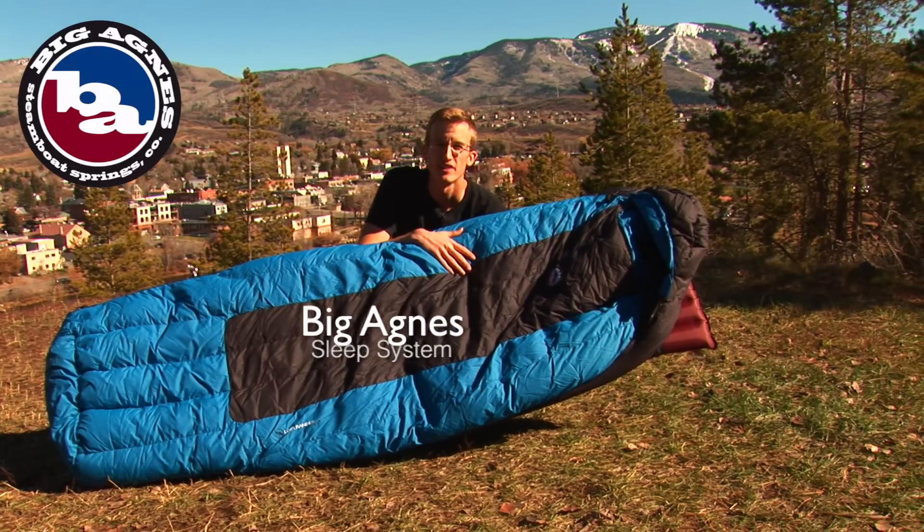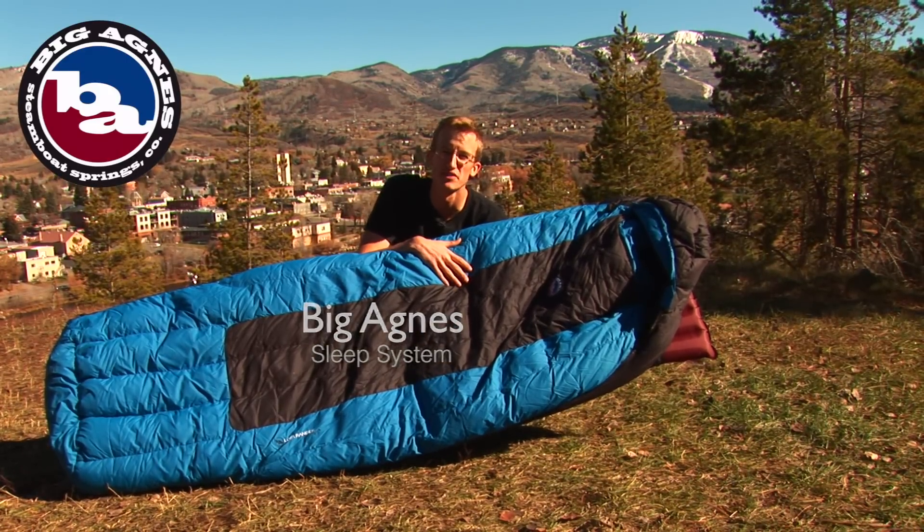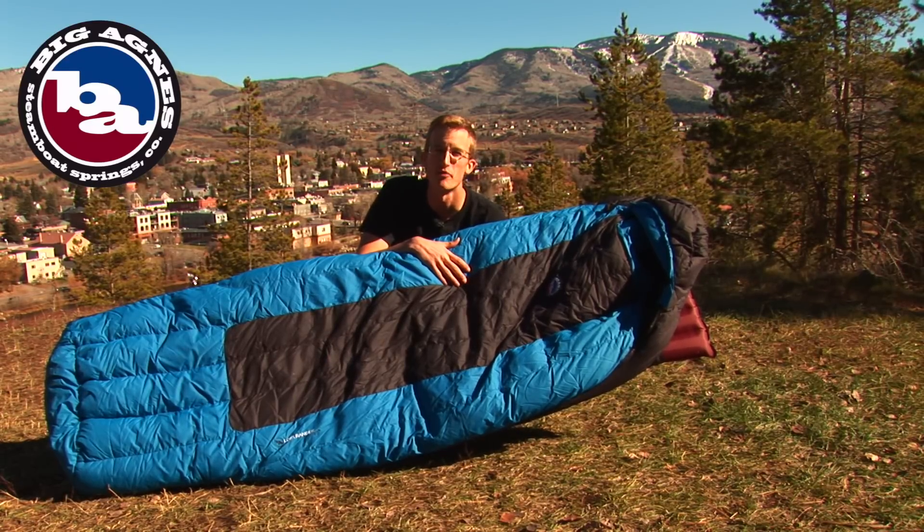Hey, I'm Drew from Big Agnes, and I'm here to discuss the Big Agnes Sleep System. The Big Agnes system is different than the traditional sleeping bag on top of a pad.